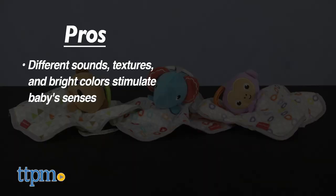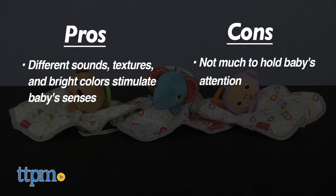Leave a comment and tell me what you think of these toys. Here's a pro: different sounds, textures, and bright colors stimulate the baby's senses. A con is that the toys are pretty basic, so we don't know how long it will hold your baby's attention, but the simplicity does make these easy to throw in the diaper bag and take on the go.